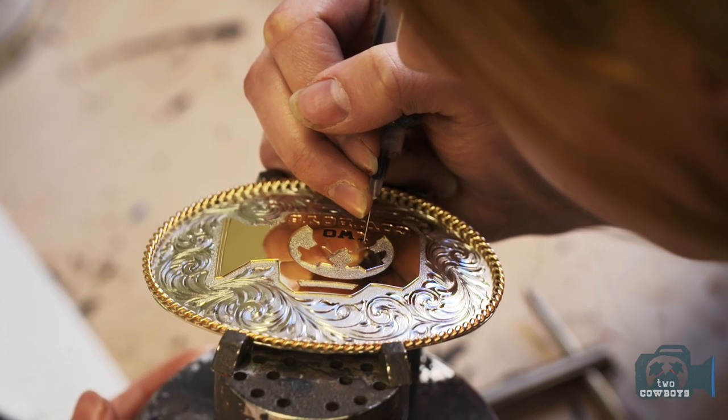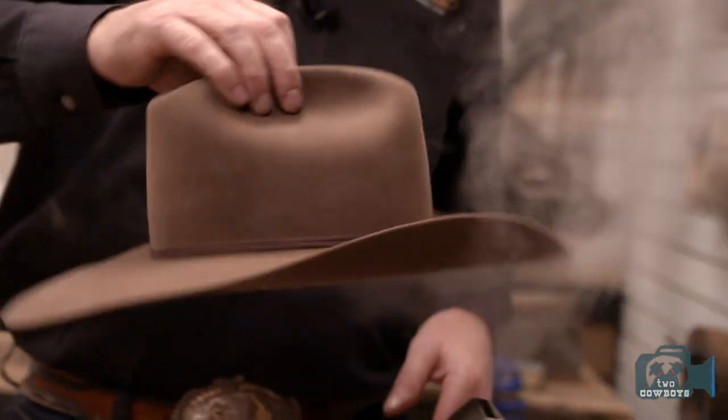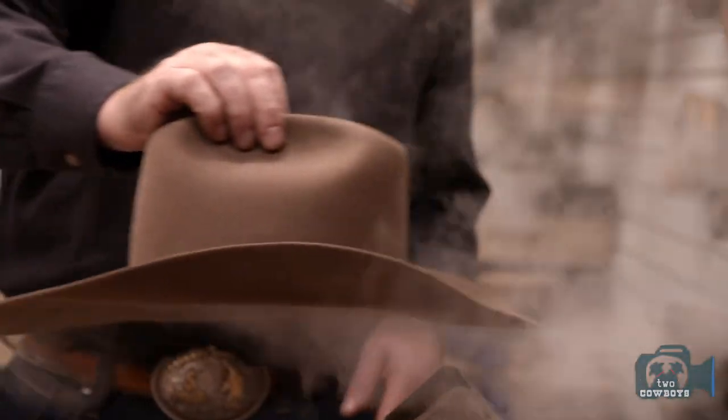Buckle makers, saddle makers — it'll mostly be a western aspect to it. I'll just take the open hats and if you want a specific style or whatever we'll shape them up for you right there. You can have your hat shaped right there on the Stampede grounds, which is different. Yeah, absolutely.